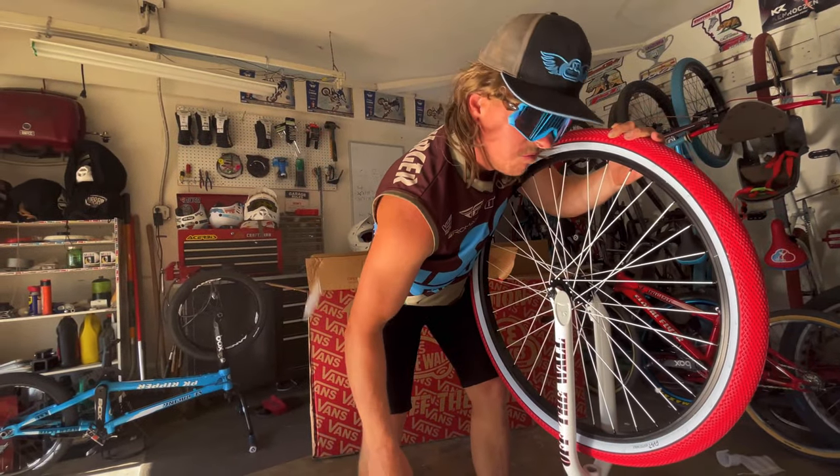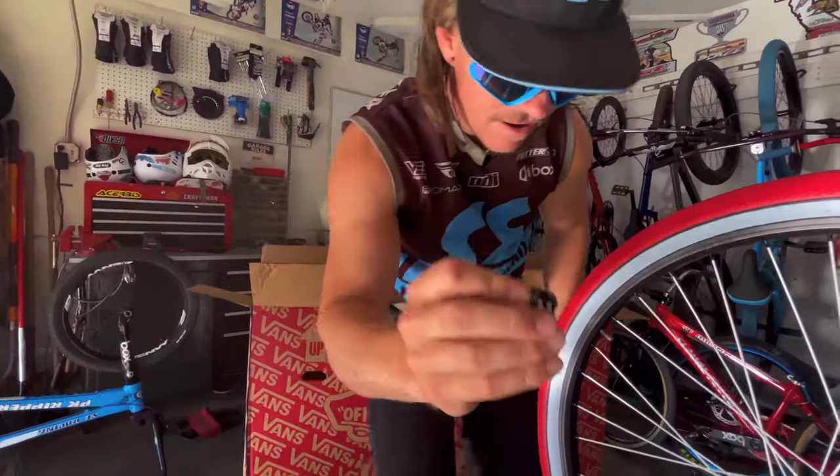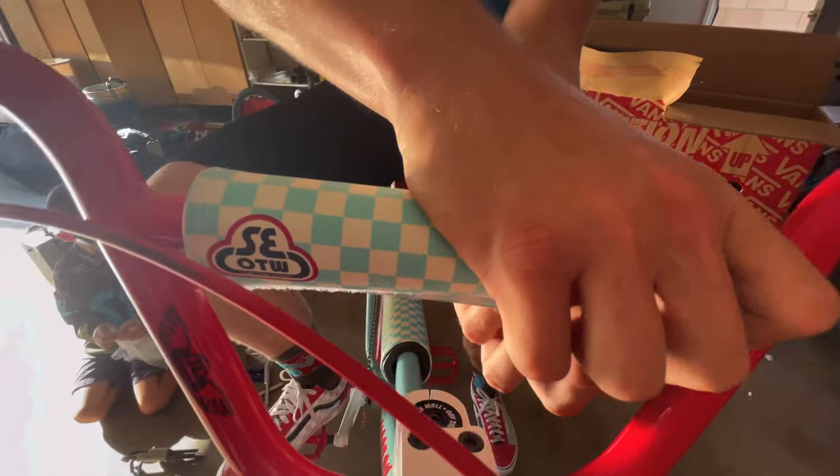Reflectors — who needs reflectors? Get that crap out of here. Vans, since 1966, diced valve caps. Vans checkerboard headset.